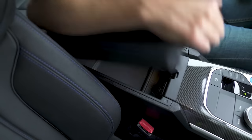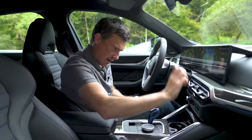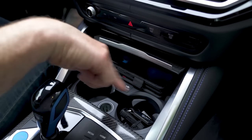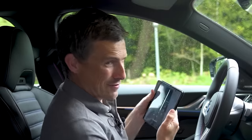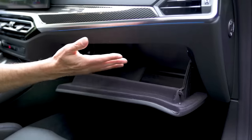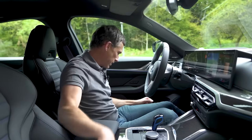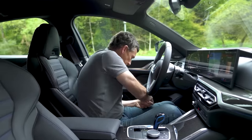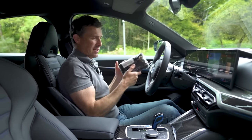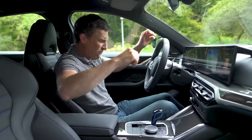In terms of storage, you've got some storage under the armrest, USB-C ports, cup holders, a big wireless charging pad where you can fit your Galaxy Fold — hashtag no ad. There's a decent-sized glove box and big door bins where you can fit a bottle. It's all good, all practical, all fairly nice.